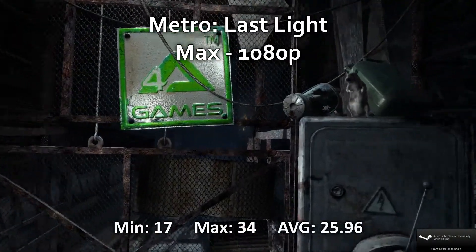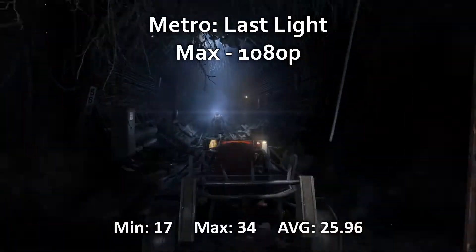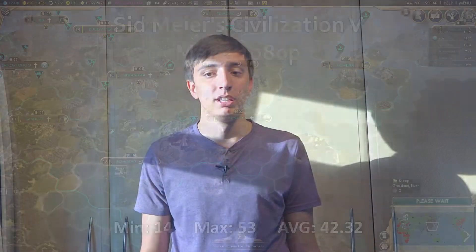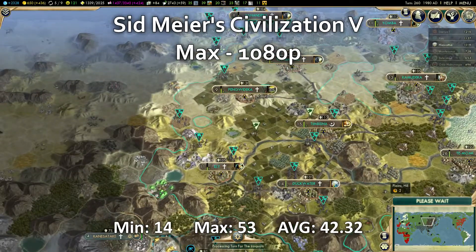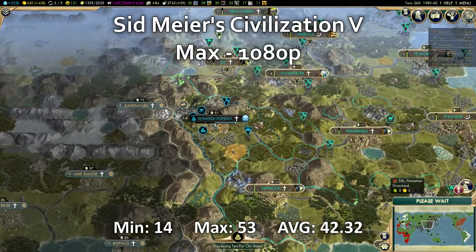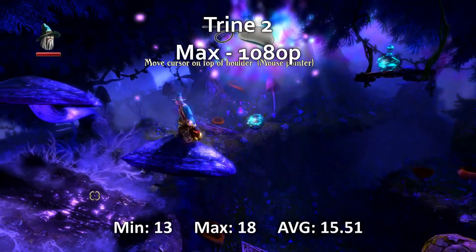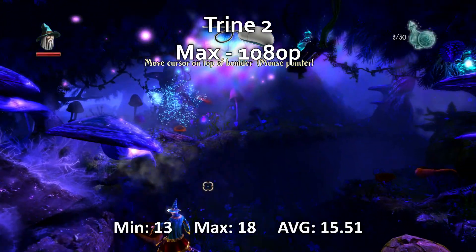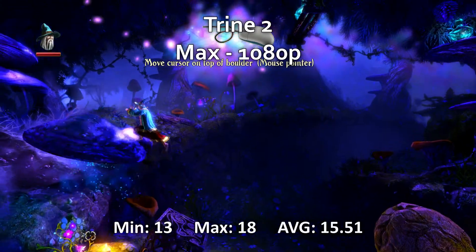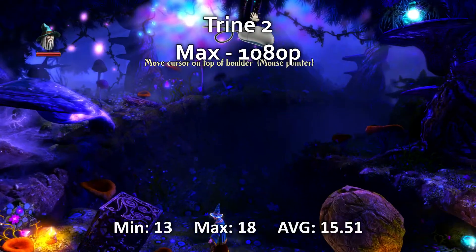Metro Last Light at maximum 1080p had a maximum of 30 FPS and an average of 25.96 FPS. CIV 5 at maximum 1080p had a minimum of 14 FPS, a maximum of 50 FPS, and an average of 42.32 FPS — right in that playable zone if you can deal with the minimum drops, which in Civ is generally the CPU trying to keep up and it happens on almost every computer. Finally, Trine 2 at maximum 1080p had a minimum FPS of 13, a maximum of 18, and an average of 15.51 — it has a lot of filters so I'm not surprised it tanks so much.